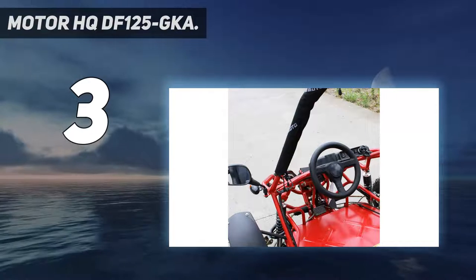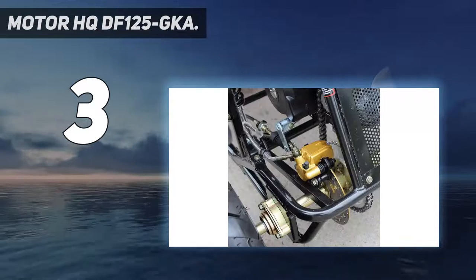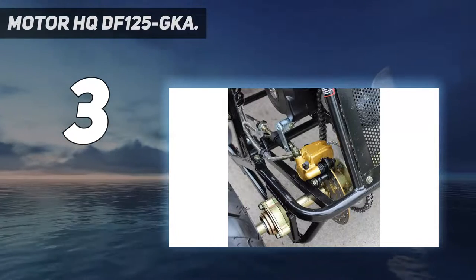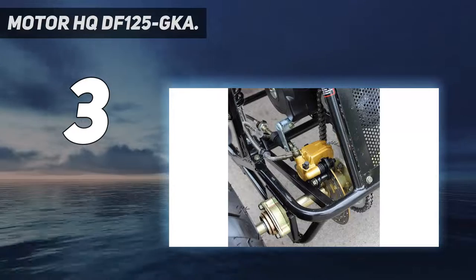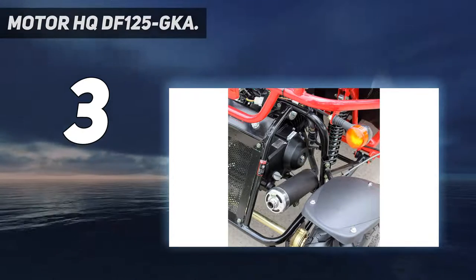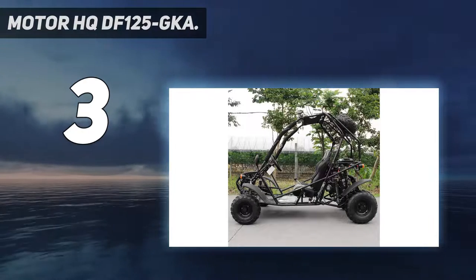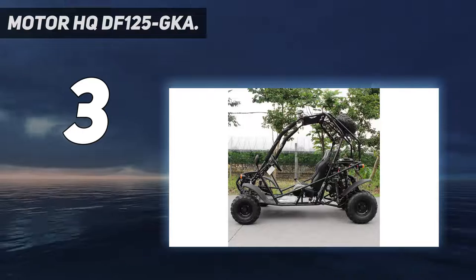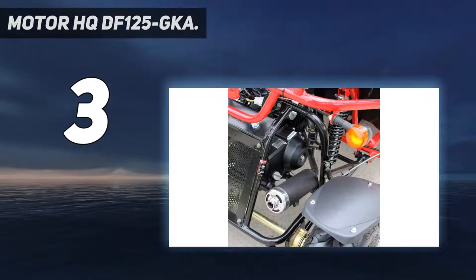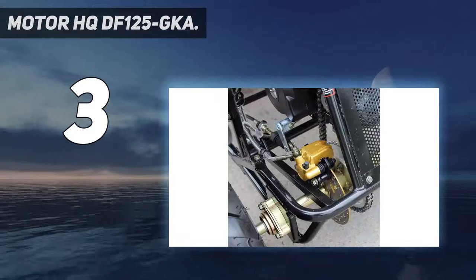At number 3: the Motor HQ DF125 GKA. The Motor HQ DF125 GKA feels like the smaller brother of the DF200 GKA, as it's equipped with very similar features but has a less powerful engine. While also featuring a four-stroke petrol engine, it only has a displacement of 110 cubic centimeters and is speed limited to 25 miles per hour.